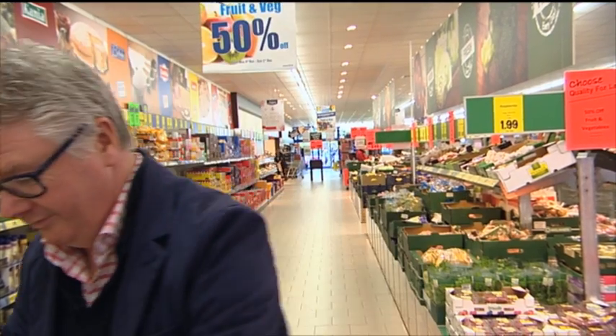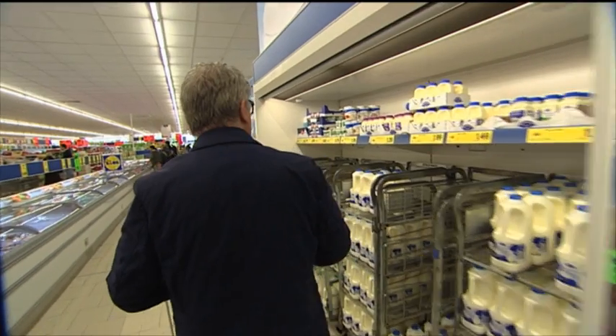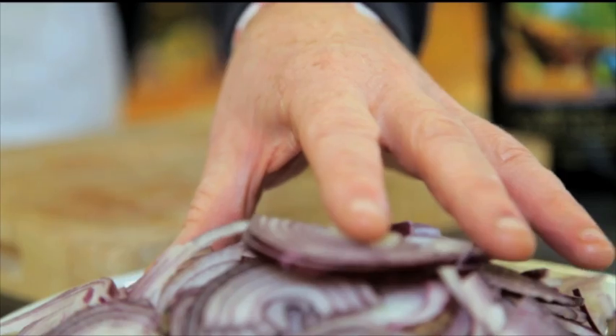We're also going to add in some cheese for a cheeseburger, and some sour cream. The difference with this burger is that Paul is making his favorite caramelized onion chutney, and he's making it with red onions.